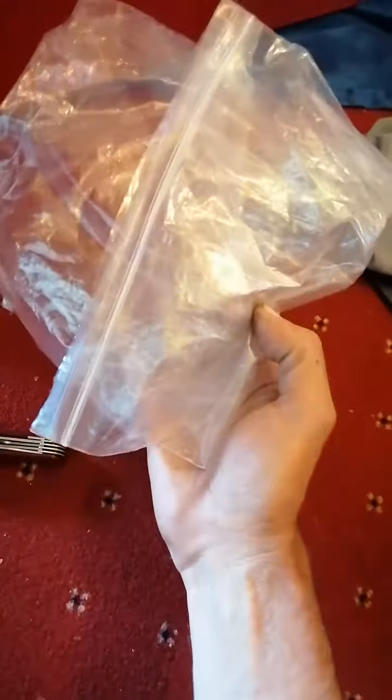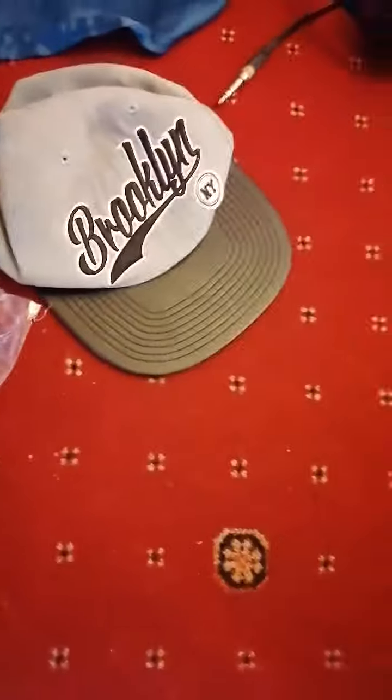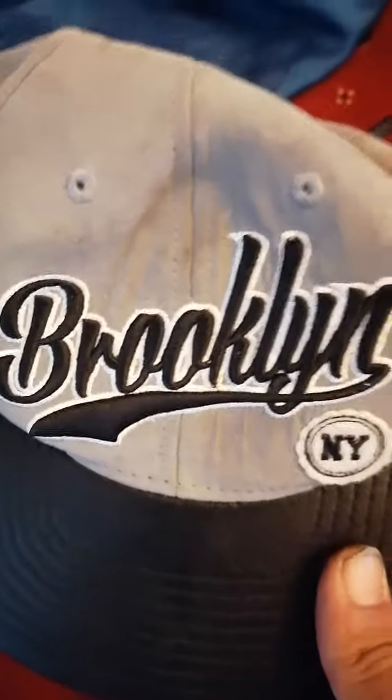Swiss Army pen knife, plastic bag — put your finds in if they're wet. Obviously you've got your Brooklyn, New York cap, in case it gets really sunny out there.